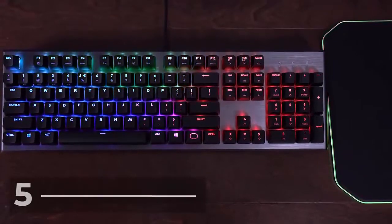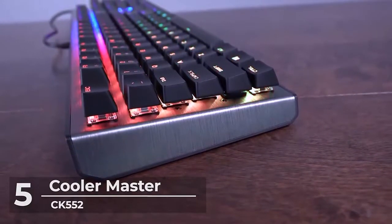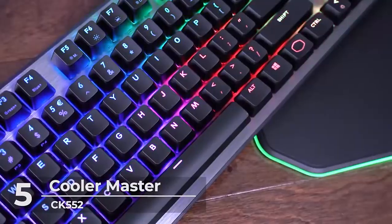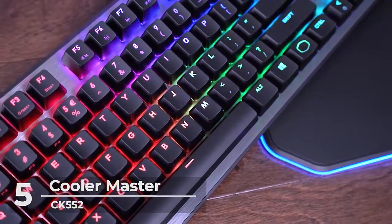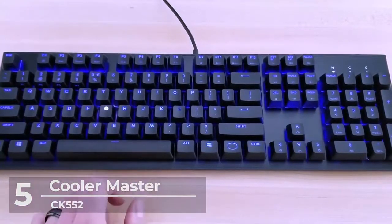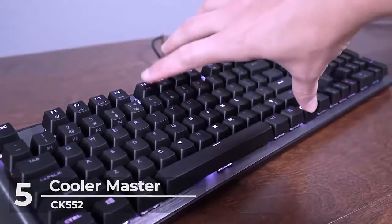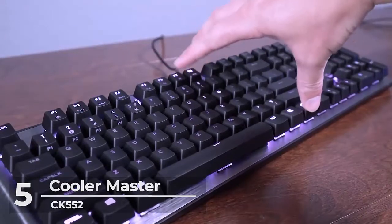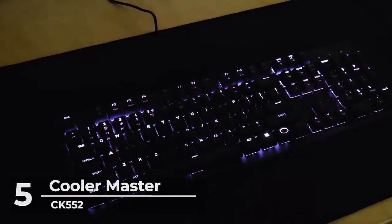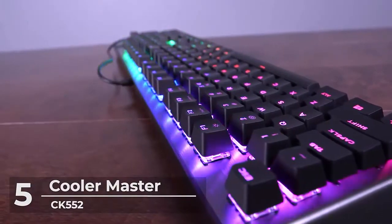Here we go at number 5. We found one of the best recommendations for you: the Cooler Master CK552 Gaming Mechanical Keyboard. The CK552 comes in at $79.99 and is available on Amazon. It is composed of a solid all-round mechanical gaming keyboard. It comes with Gateron red switches that have a lifespan of 50 plus million clicks. Buyers say the flight controls to change your lighting are one of the best features of the keyboard.